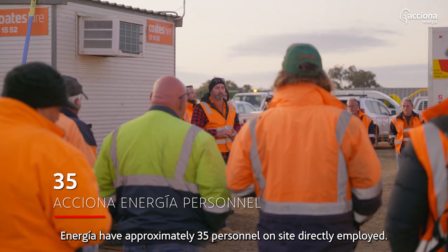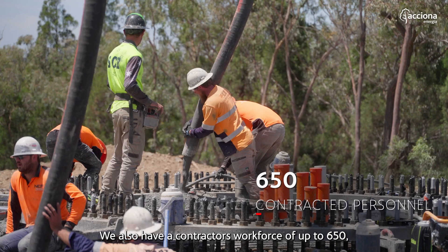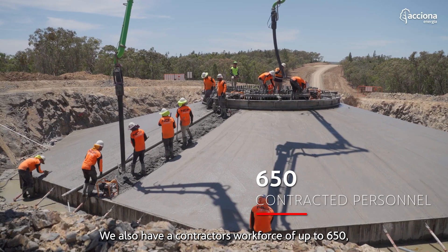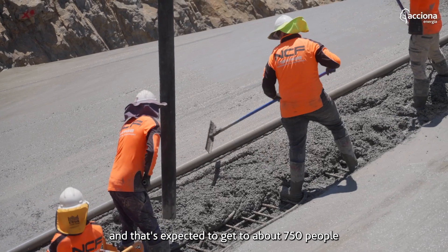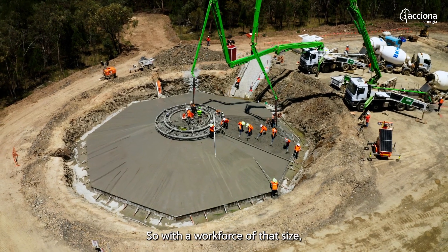Currently Acciona here have approximately 35 personnel on site directly employed. We also have a contractors workforce of up to 650, and that's expected to get to about 750 people once we get all the cranes and the commissioning teams on site.